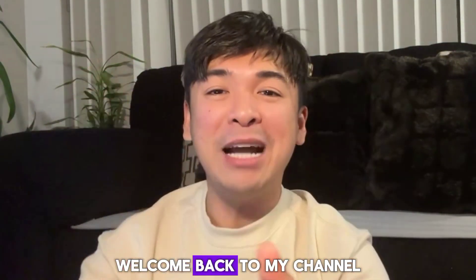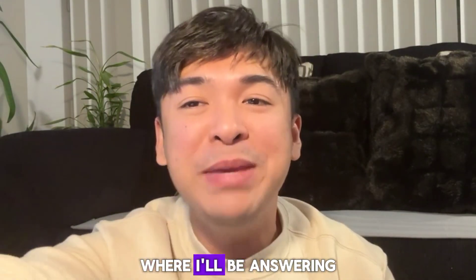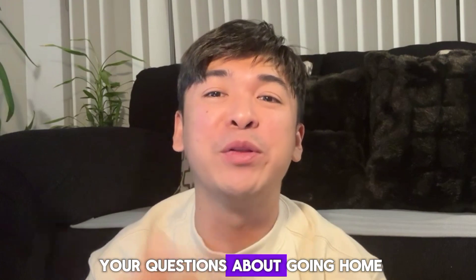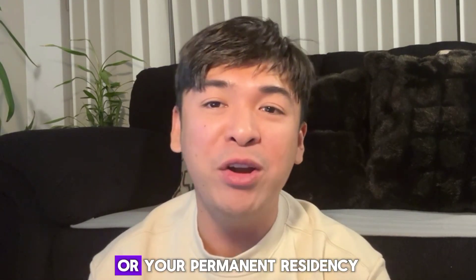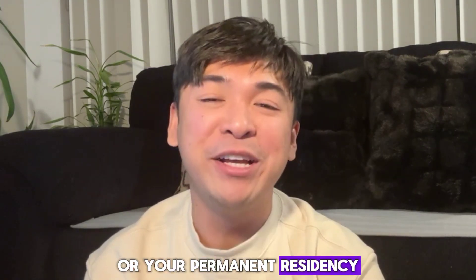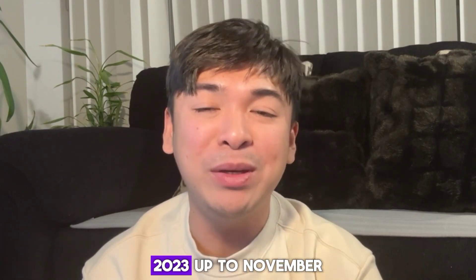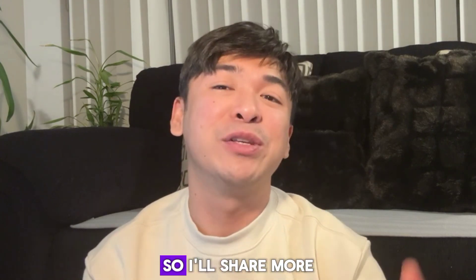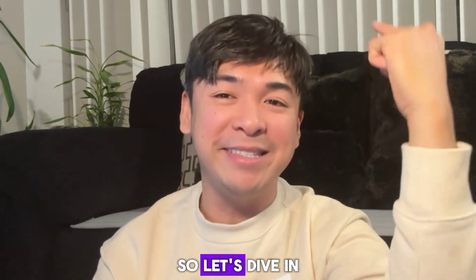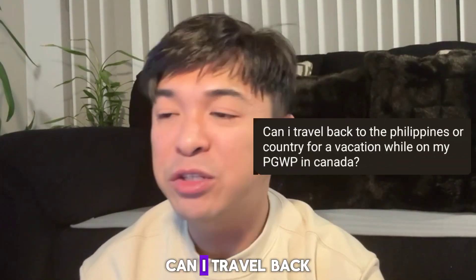Hey everyone, welcome back to my channel. For today's vlog, it's a Q&A session where I'll be answering your questions about going home for a vacation on your PGWP in Canada and the ongoing process of obtaining your PR or permanent residency. Recently, I traveled back to the Philippines last November 23, 2023 up to December 13, 2023. Let's dive in.